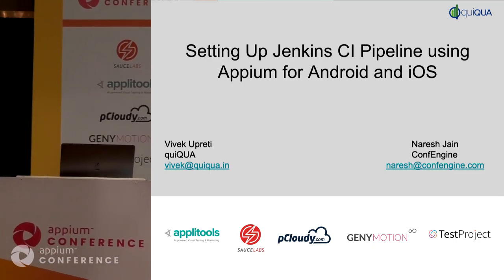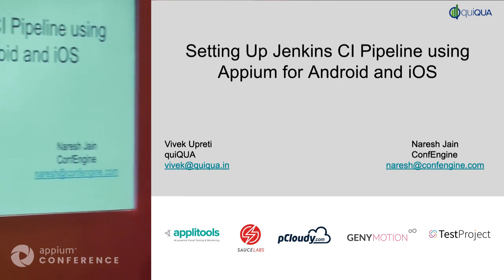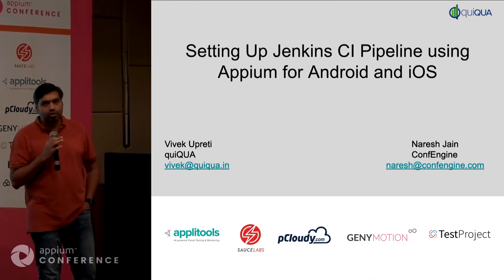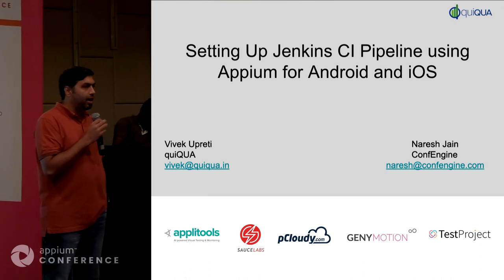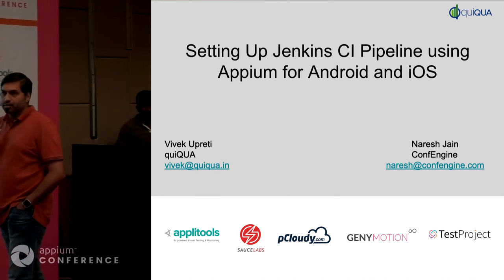Good morning. Ready to start? Just to clarify, this is marked as a beginner session, and we're hoping that people want to focus on beginner content. But if it turns out that people want more advanced topics, we are happy to shift gears. Just trying to clarify that this was marked as a beginner session.